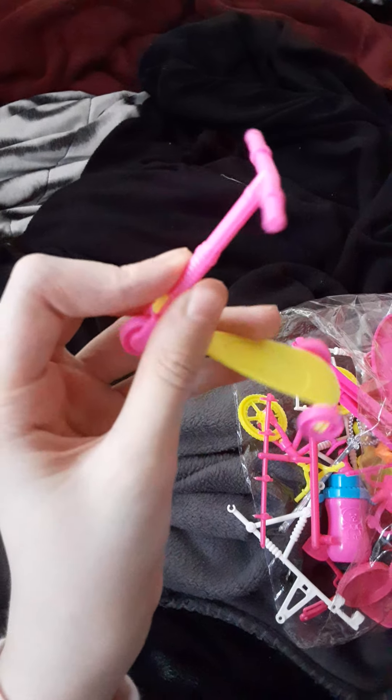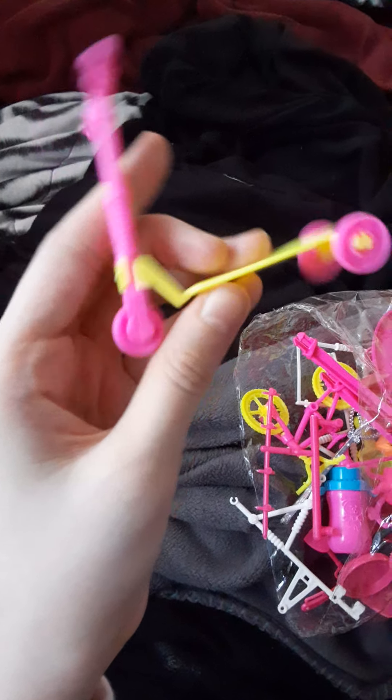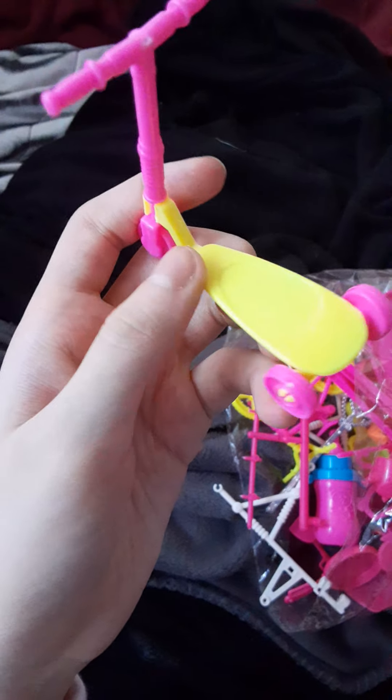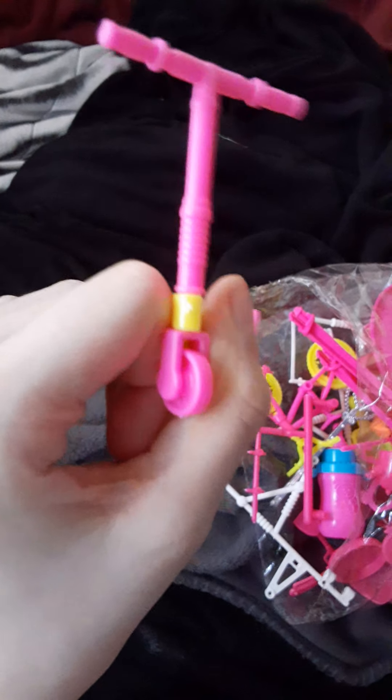Next we have this scooter. It's pink — the handles are pink, the wheels are pink, and the standing part is yellow. It also connects to the handles and wheels.